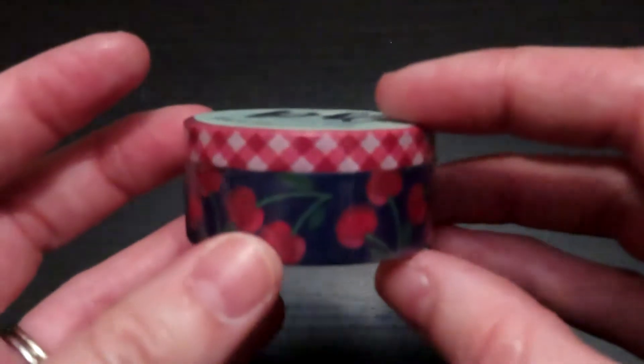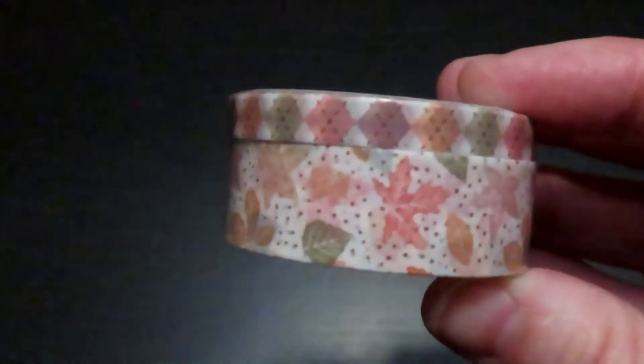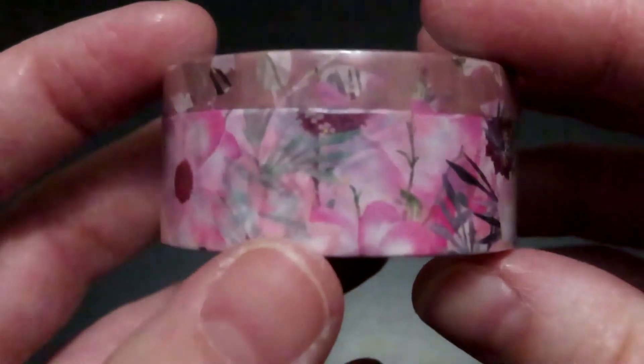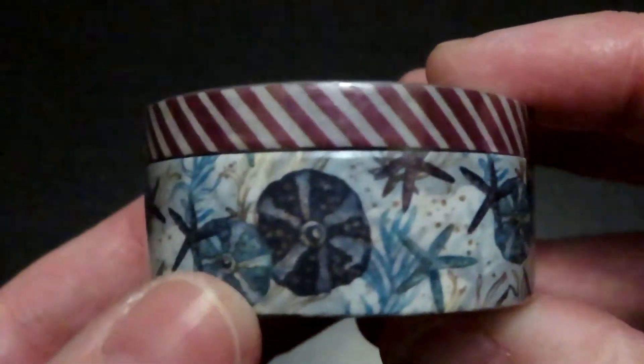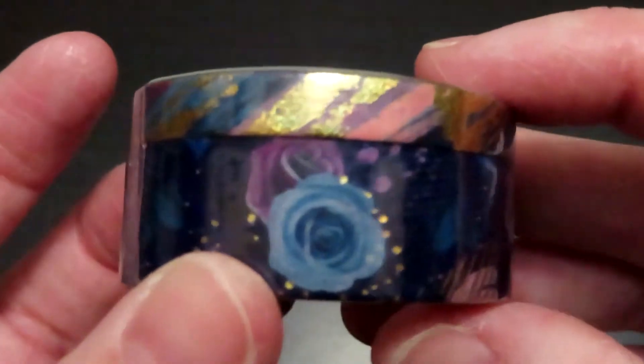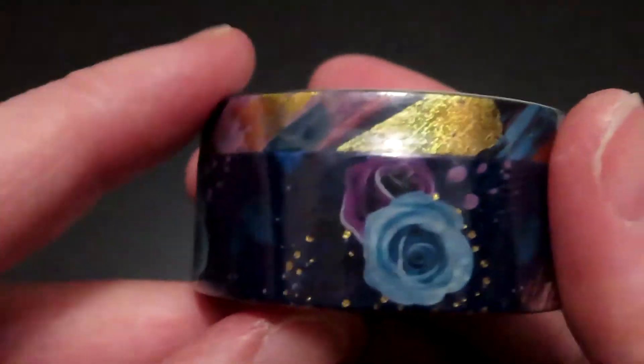One thing that I did get from her shop is also washi tape. These are some of the washis that I got — it's two washi tapes in one package. So cherries with a little red plaid, this one has fall leaves with a little argyle pattern, this one has bat wings and then there's pumpkins, the next one has flowers, this one is like a seashell and seashore pattern with red and white stripes and all the seashells on it. And the last washi tape has gold stripes with flowers in it. I thought that they were really cute and I can use them to decorate the pages.